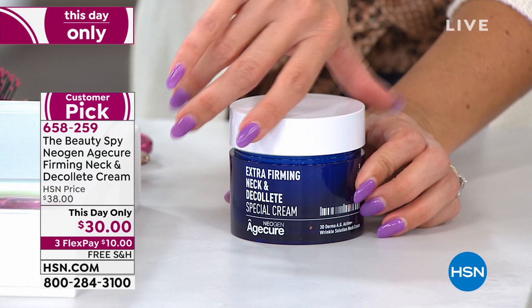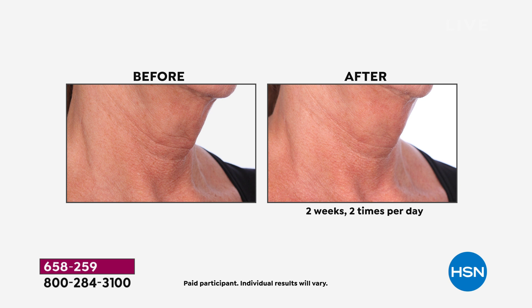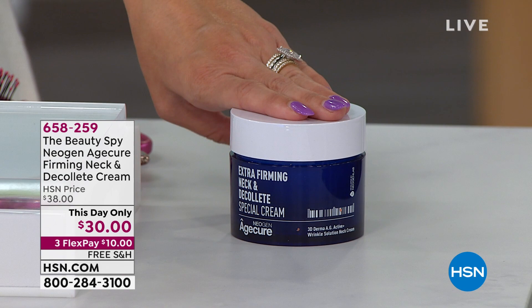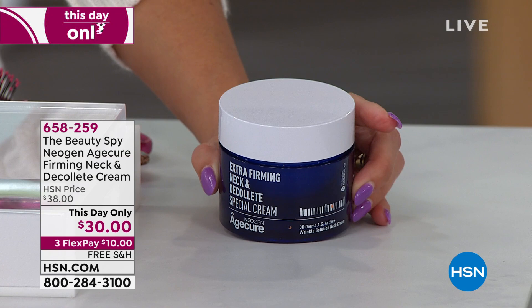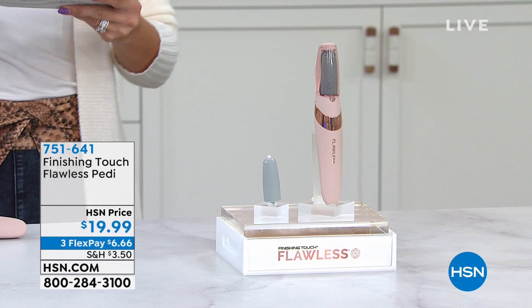Also coming up from Neogen — this is a neck and decollete cream. Look at the before and afters. This tackles five issues: lines and wrinkles, uneven skin tone, hydration, optimizing your natural collagen, and firming the look of your neck and decollete. Two weeks, twice a day using the neck and deck cream, and look at the difference. This is another saved-for-today customer pick — can you pick this up for $30? Nearly three ounces with amazing results and reviews. That is covered by our extended holiday return period.